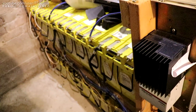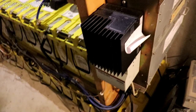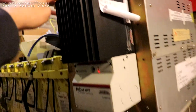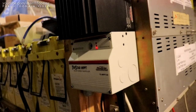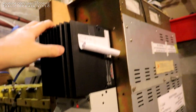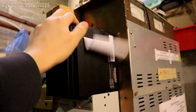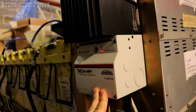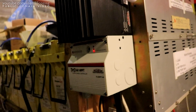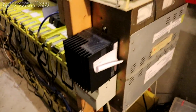The one thing in this whole mess that has not let me down has been this Morningstar controller — the Morningstar TriStar MPPT, TSMPPT60. This thing has just been chugging along. The IP address label just coiled up from the moisture in here, but this thing has required zero attention. It has never crashed, it's just been going and going and going. I've been super happy with it.